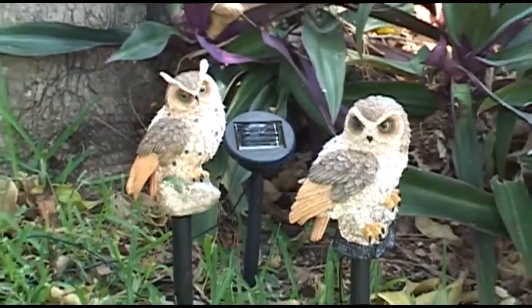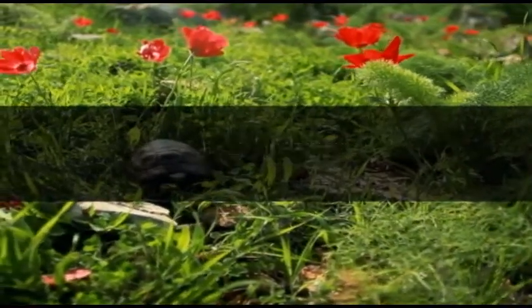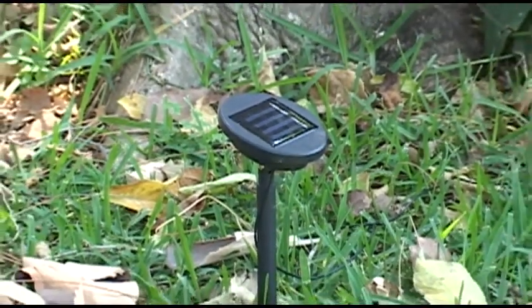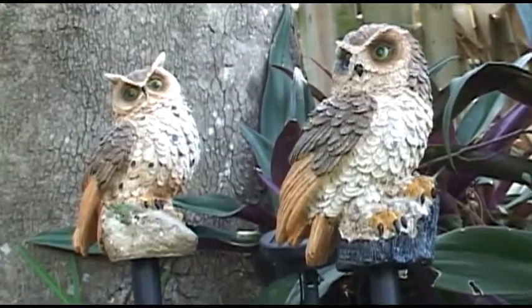They protect your garden day and night. There's no poison, no traps, and no chemicals. The solar owls charge by day and the built-in light sensor turns on the lights at dusk, then automatically turns off the lights in the morning.